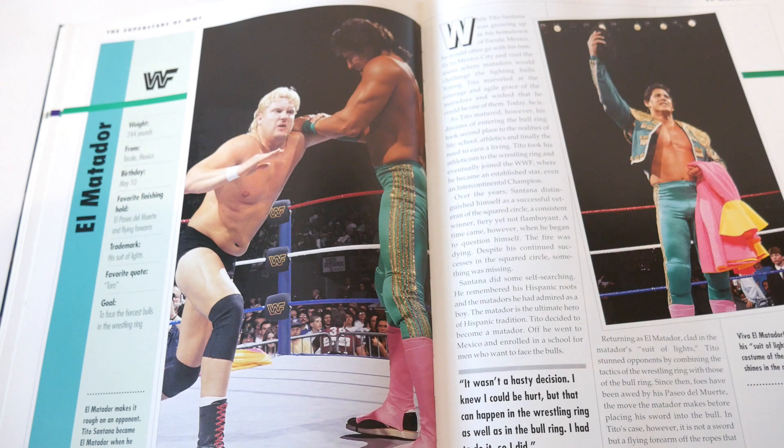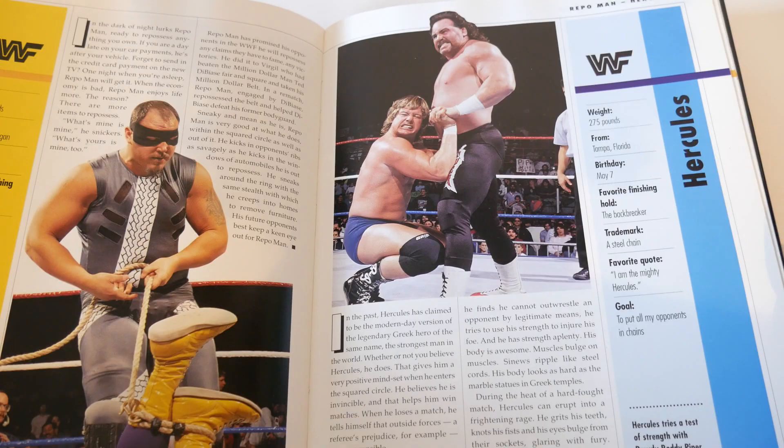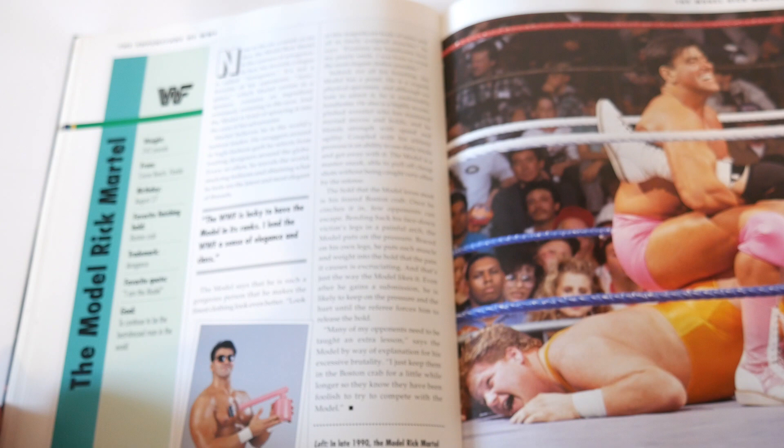Repo Man - he was Demolition Smash. At least you get to see his costume and it's an okay photo. Hercules - again, at least he's kind of facing the camera, could have been better for both of them with one page each. The Model Rick Martel - again the same problem: this is a good profile photo but it's way too small, it should be most of the page. The action shot which they gave a full page of the Boston Crab should have been much smaller.